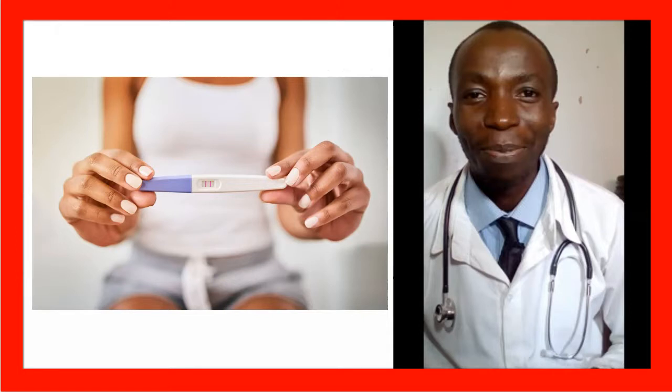The pelvic ultrasound scan will analyze the layers of your uterine lining. There are three layers: the myometrium, the endometrium, and the perimetrium. In early pregnancy, the endometrial lining becomes thickened and very bright. Your doctor will analyze this and may even see a gestational sac with an embryo growing.